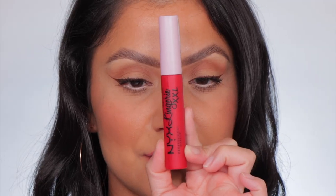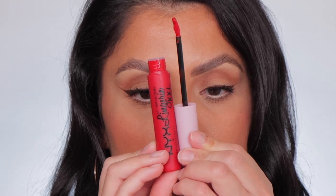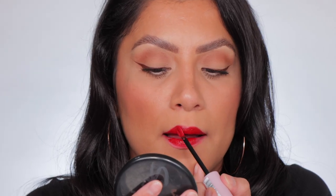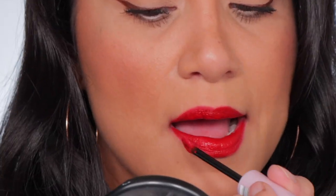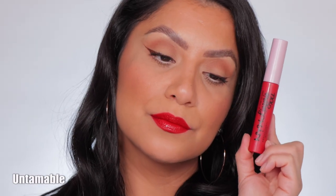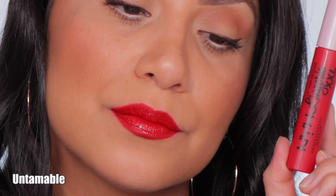Next one up is number 28, Untainable. This is the shade Untainable. And in daylight, this is Untainable.